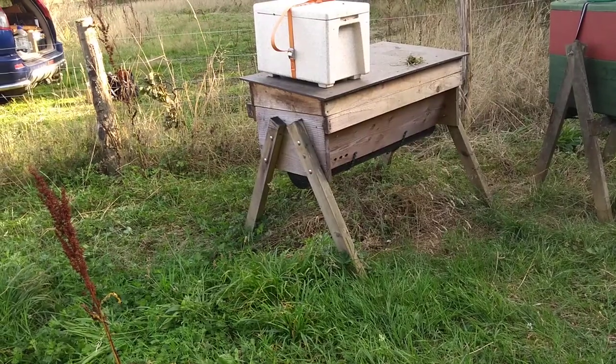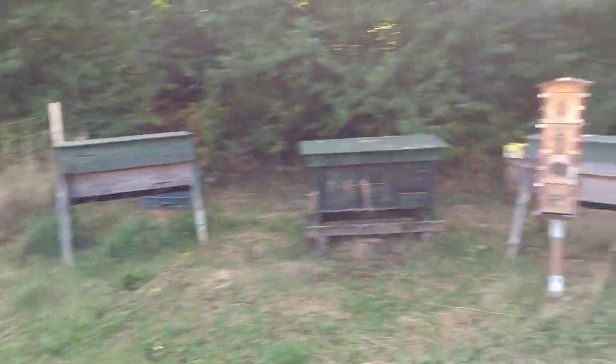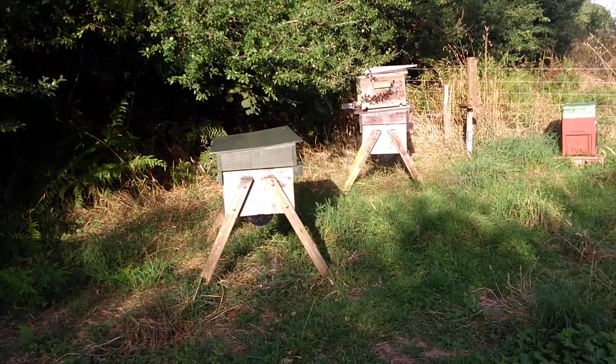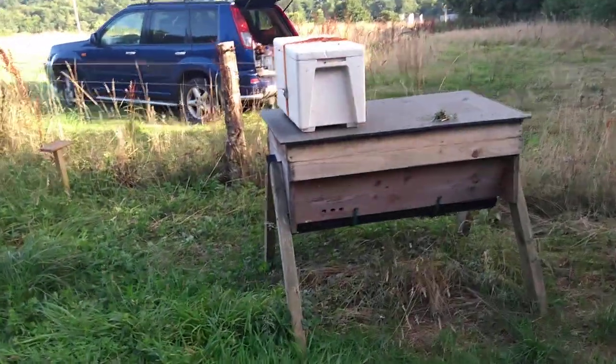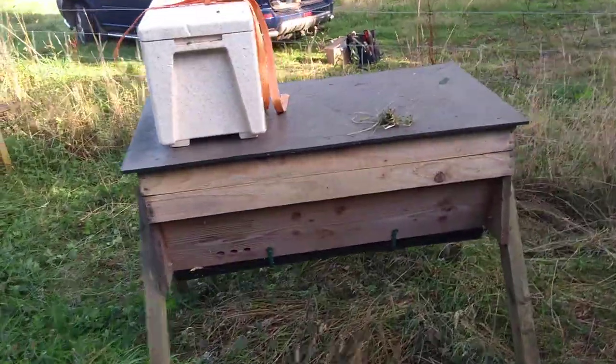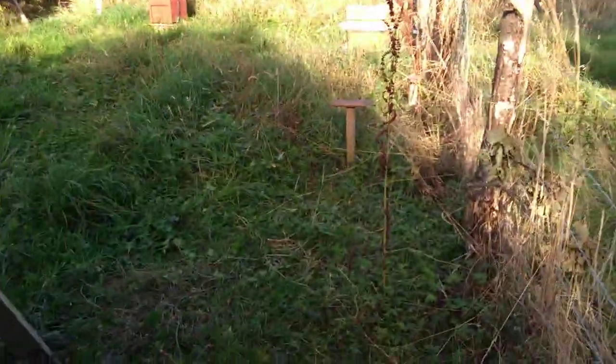Clearly I'm going to have to do something about this. I can't move the bees because there are a lot of bees in this apiary, so the only alternative really is to find a way of moving or removing the hornets. I'll have to make a decision about how I'm going to go about that — I don't want to kill them, I don't like killing hornets.